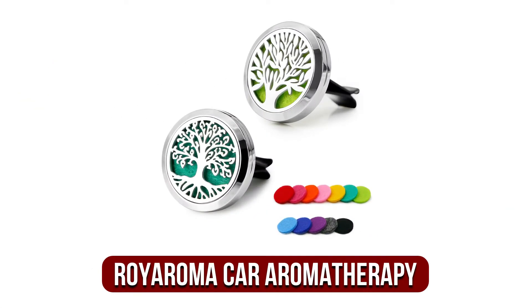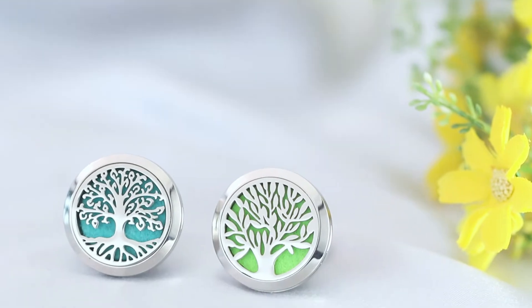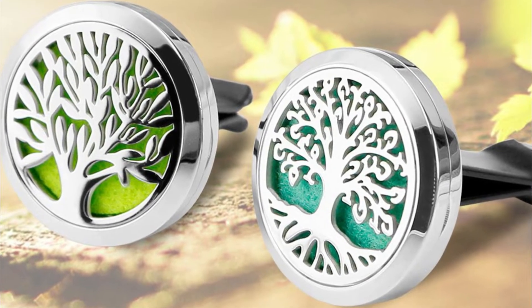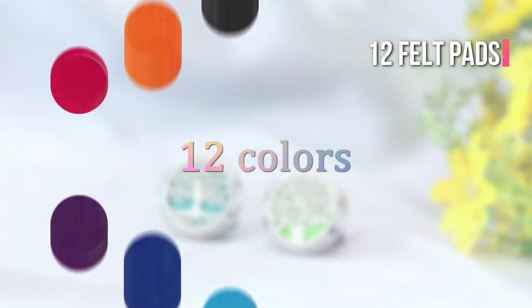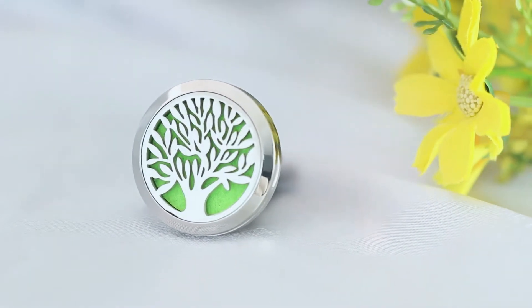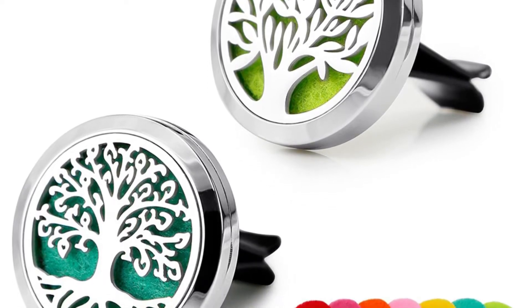At number 3 on our list is the Roy Aroma Car Aromatherapy Essential Oil Diffuser. An essential oil diffuser for the car may be your best alternative if you prefer a more natural car air freshener. The Roy Aroma Essential Oil Diffuser is a good option if you wish to utilize essential oils as a car air freshener. This set of two engraved stainless steel diffusers includes 12 felt pads that are ready to fill with your favorite essential oils. Simply fill the felt pad with your favorite perfume and insert it inside the diffuser. You may also put two pads in to increase the aroma strength.